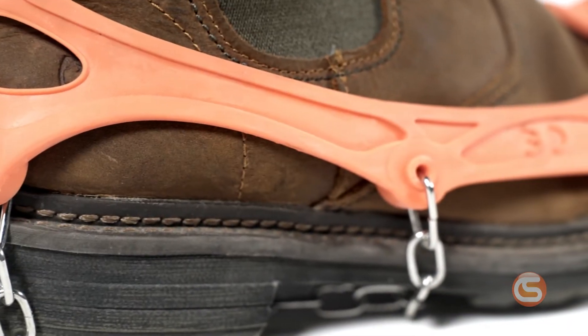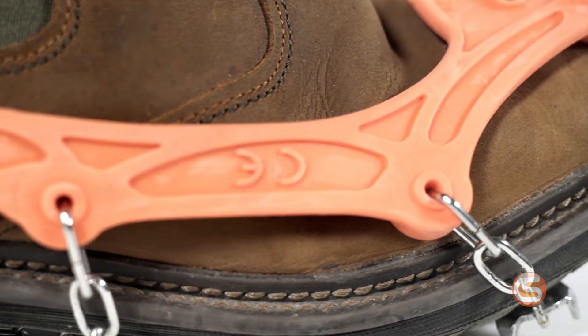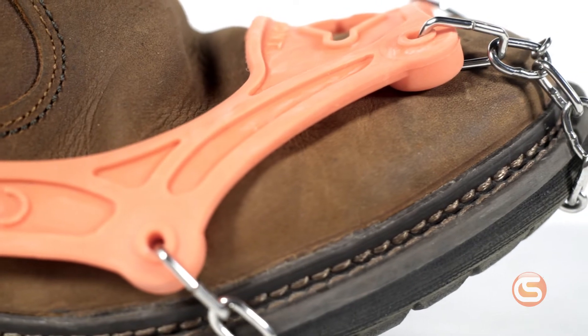The Hi-Vis Orange stretchable rubber ring maintains flexibility down to negative 40 degrees Fahrenheit and comes in four standard sizes that cover any shoe size between men's 5 and 14. Donning them is simple.